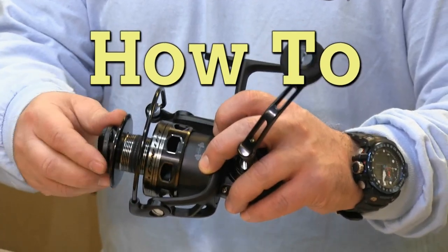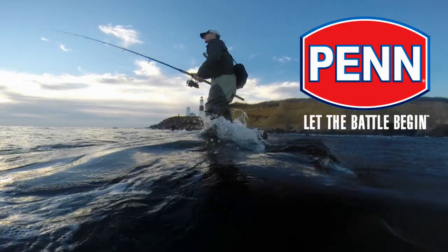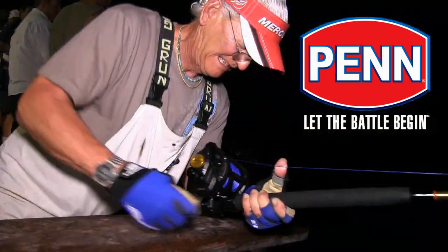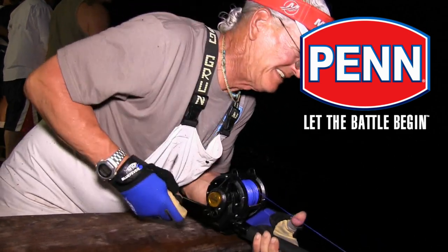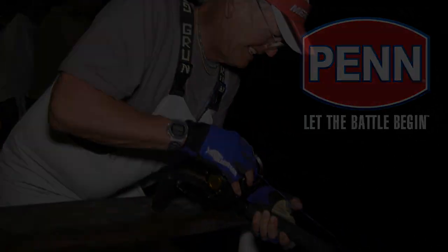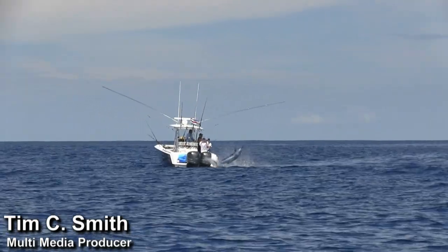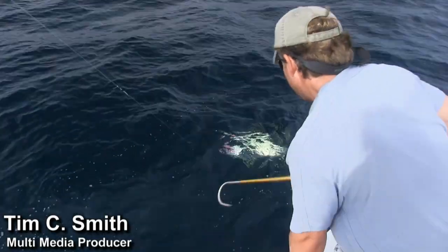The Fisherman How-To Series is brought to you by Penn. Let the battle begin. Sure, having the right tackle helps when battling big fish, but here are some other tips that can give you the edge during the fight.